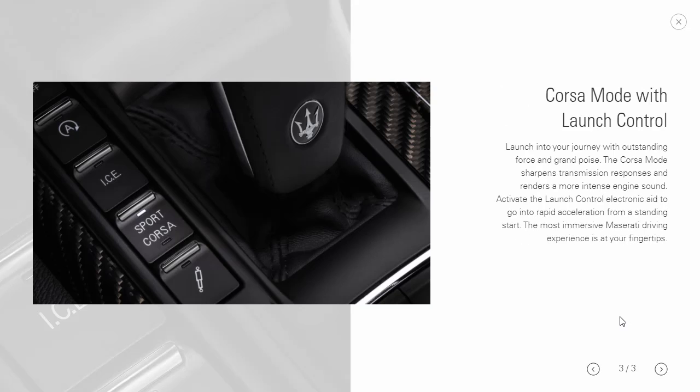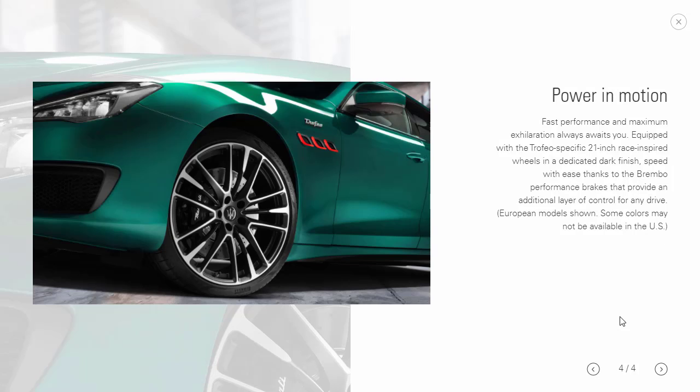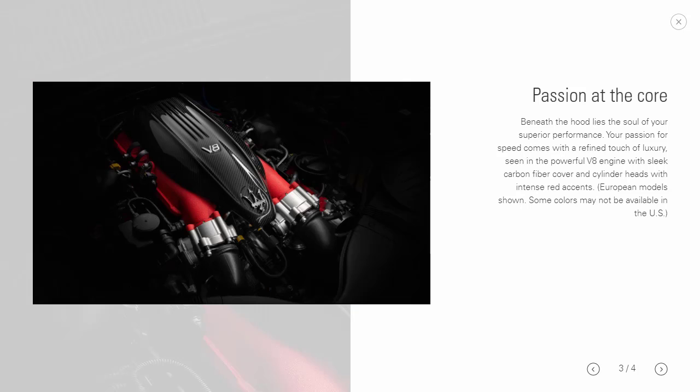The Trofeo comes with a Corsa sport mode that sharpens transmission responses and renders a more intense engine sound, plus launch control. Other unique aspects include Trofeo-specific 21-inch race-inspired wheels in a dedicated dark finish, Brembo performance brakes, and the Ferrari-sourced V8 with a sleek carbon fiber cover and cylinder heads with intense red accents — it's a nice-looking engine.